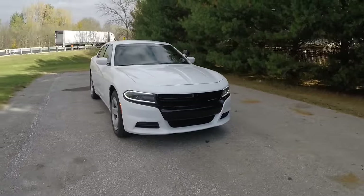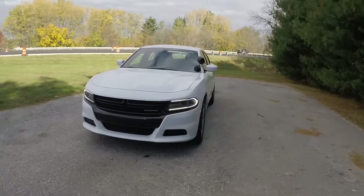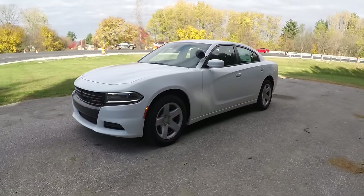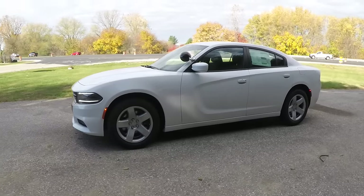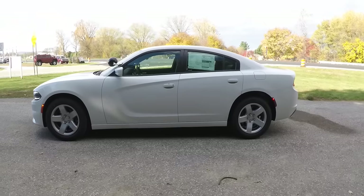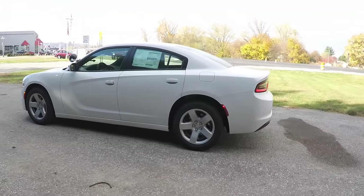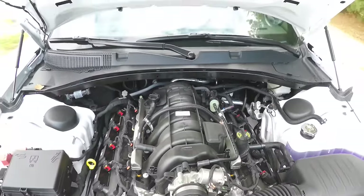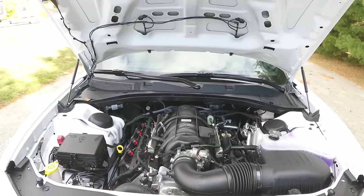Hello everyone, today we're going to take a quick walk around look at this brand new 2016 Dodge Charger Police Pursuit. This is an SE Charger in bright white clear coat with dark slate cloth interior. The vehicle is rear-wheel drive and is powered by a 5.7 liter HEMI V8 engine.